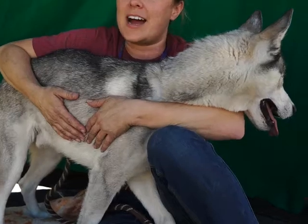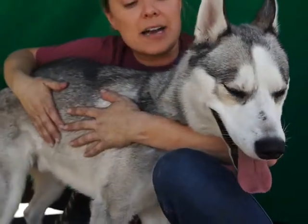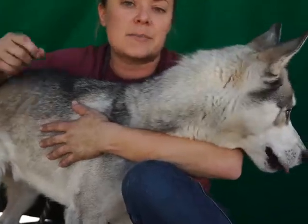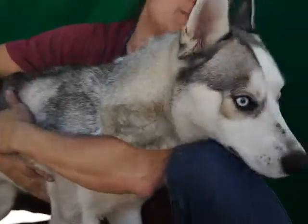He'll be great for going on hikes. We just want somebody who's active and is going to make sure that he gets the exercise he needs. He's shedding quite a bit right now, but that'll be less of an issue when he has a good diet and is being brushed. He's a gorgeous guy — sweet, playful, fun, energetic, curious, and beautiful.